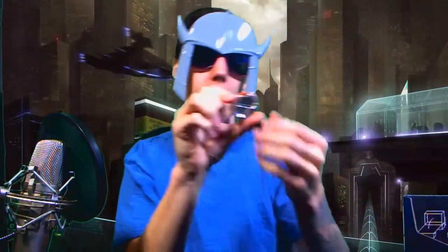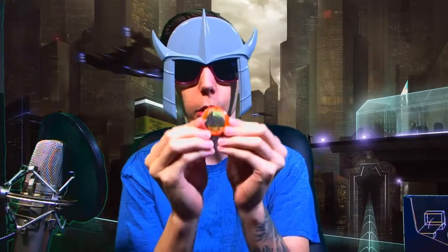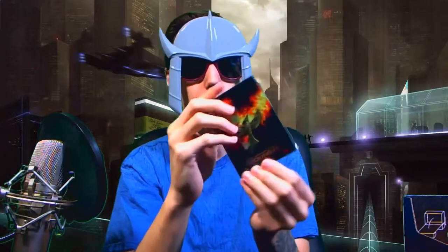Up next we got a Loot Crate November 2015 combat pin. I'm assuming they put these in every month's edition with the month so you can be a collector and show that you're collecting. We're gonna put that off to the side here.